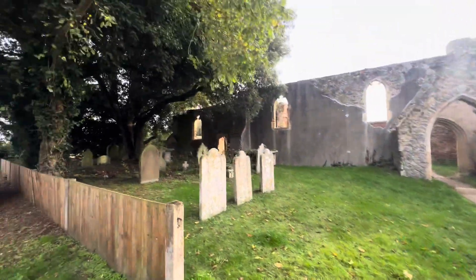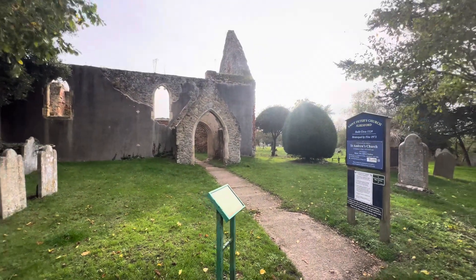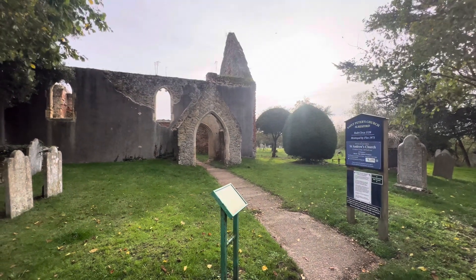There it is, ladies and gentlemen. Shine on St Peter's Church. Hope you enjoyed the church.